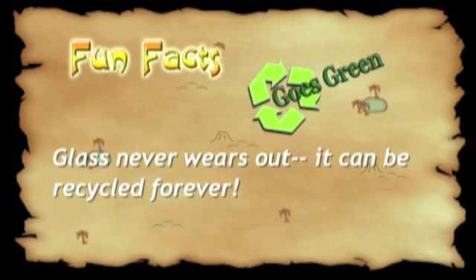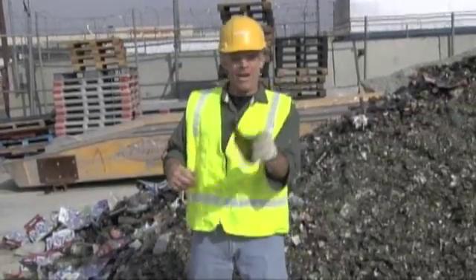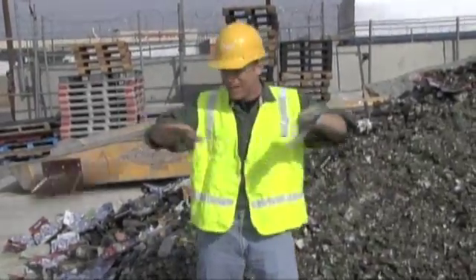And did you know that glass is recyclable over and over and over again — it just keeps going. Okay, all right, I'm done with this segment.